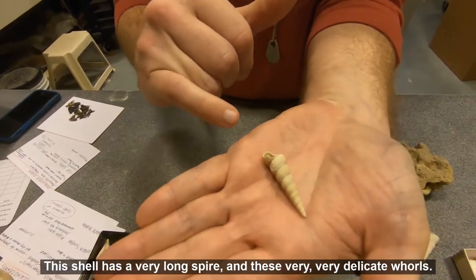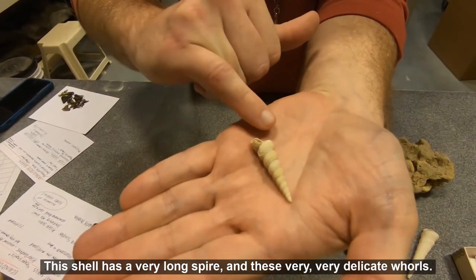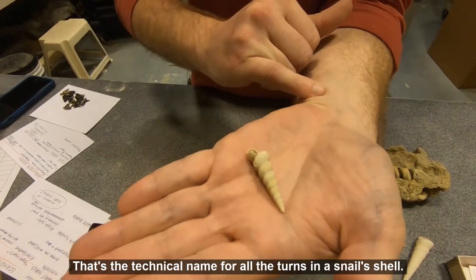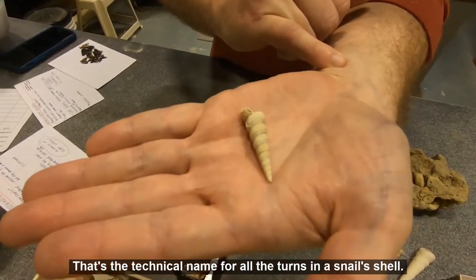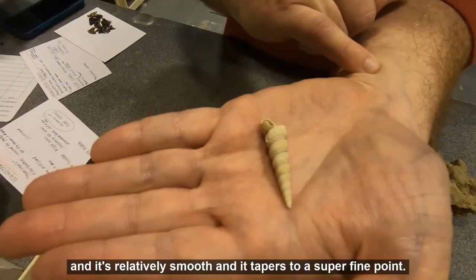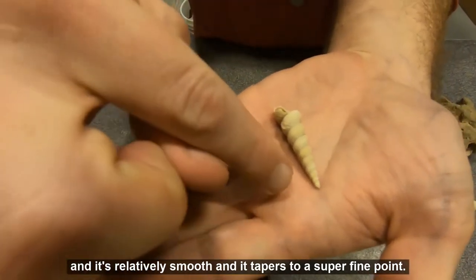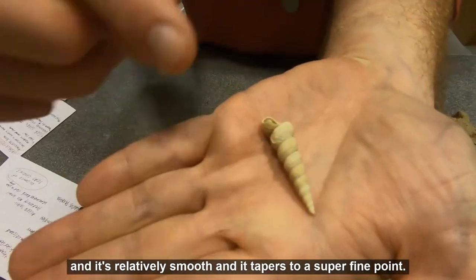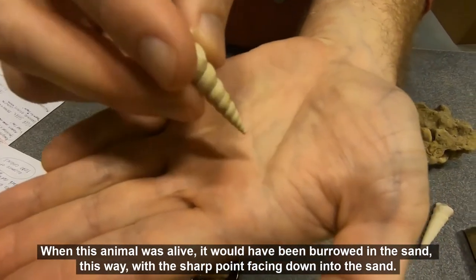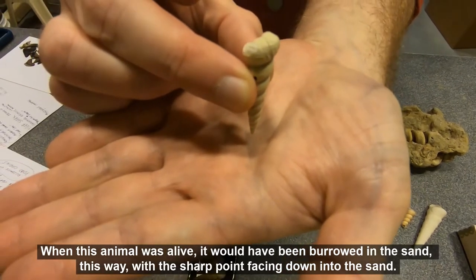This shell has a very long spire and these very delicate whorls — that's the technical name for all of the turns in a snail's shell. It's relatively smooth and tapers to a super fine point. When this animal was alive, it would have been burrowed in the sand with the sharp point facing down.